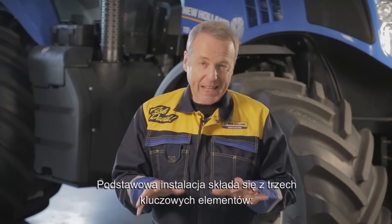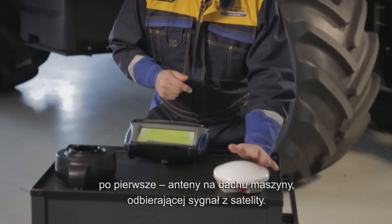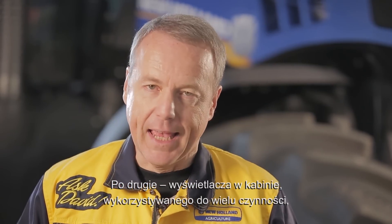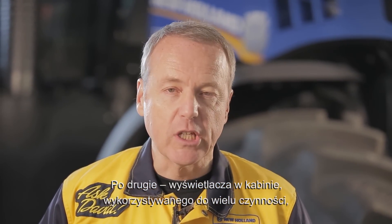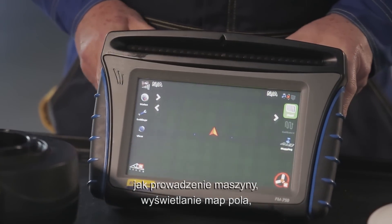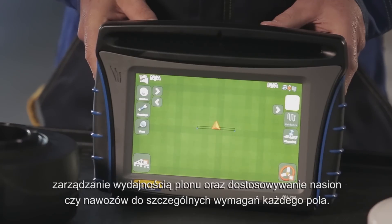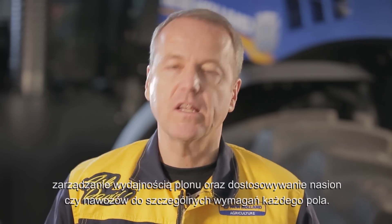A basic installation consists of three key elements. First, an antenna on the roof of the machine to get the satellite signal. Second, a display in the cabin, useful for many things like guiding the machine, visualizing the mapping of the fields, managing yield productivity, and adapting seeds or fertilizers according to the specific needs of each field.